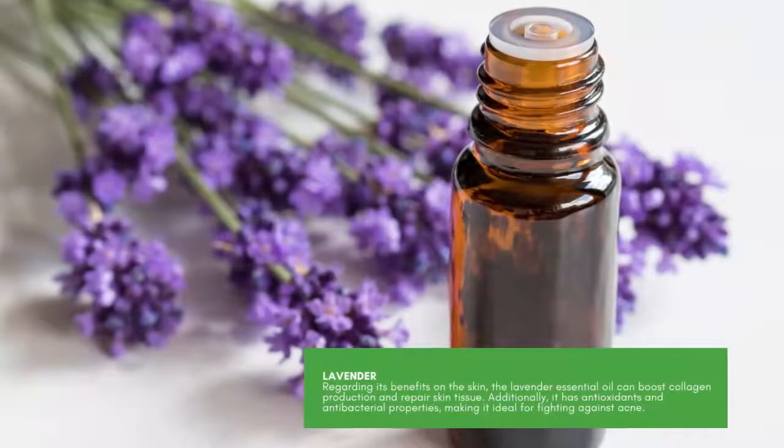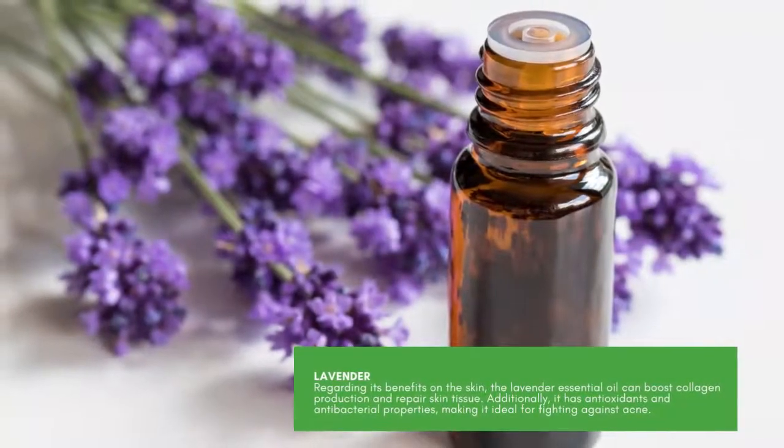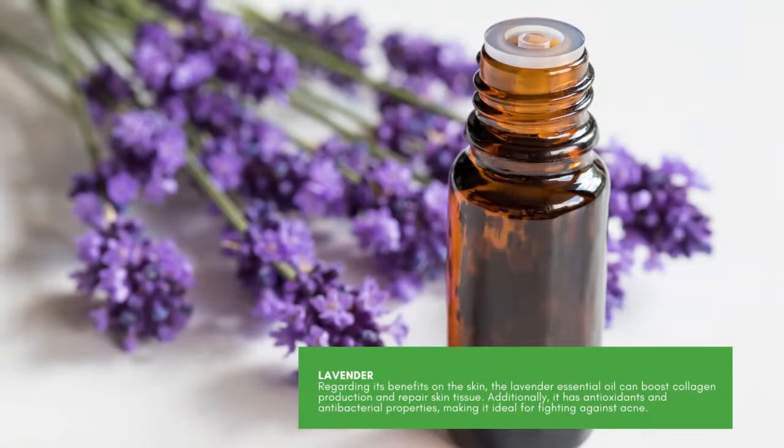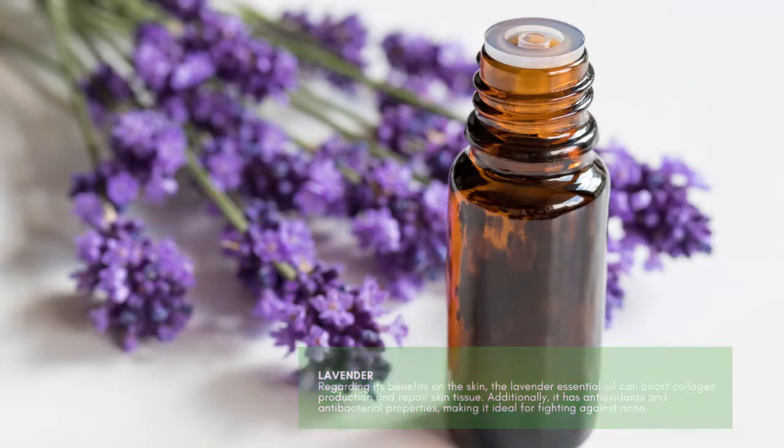Lavender. Regarding its benefits on the skin, the lavender essential oil can boost collagen production and repair skin tissue. Additionally, it has antioxidants and antibacterial properties, making it ideal for fighting against acne.